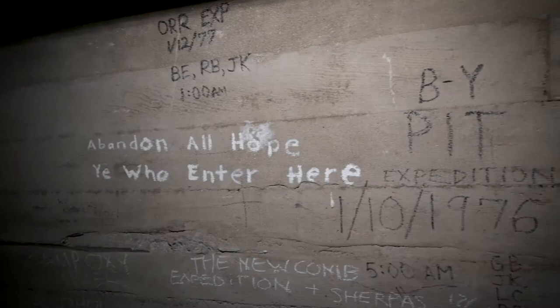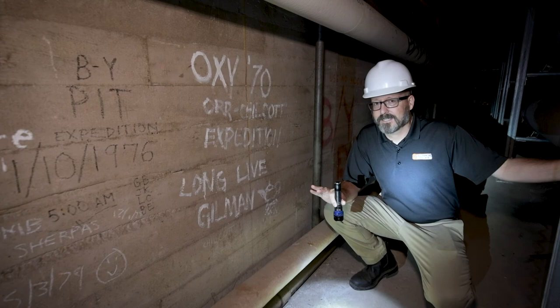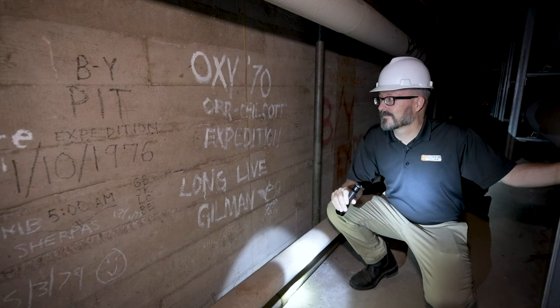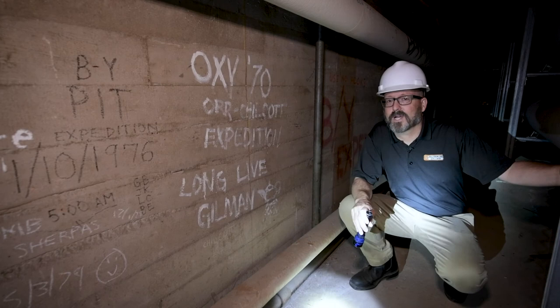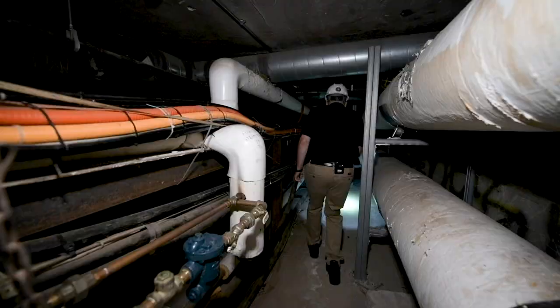Down here in the tunnels, you'll notice most of the graffiti is from the 1970s, which was before we upgraded and installed quite a bit more of these pipes, which made access much more dangerous. There's graffiti here that mentions the Orr-Chilcott Expedition — Orr was the original name for Weingart Hall, a women's dormitory. And then 'Long live Gilman,' former President Gilman, and the college seal — a lamp.